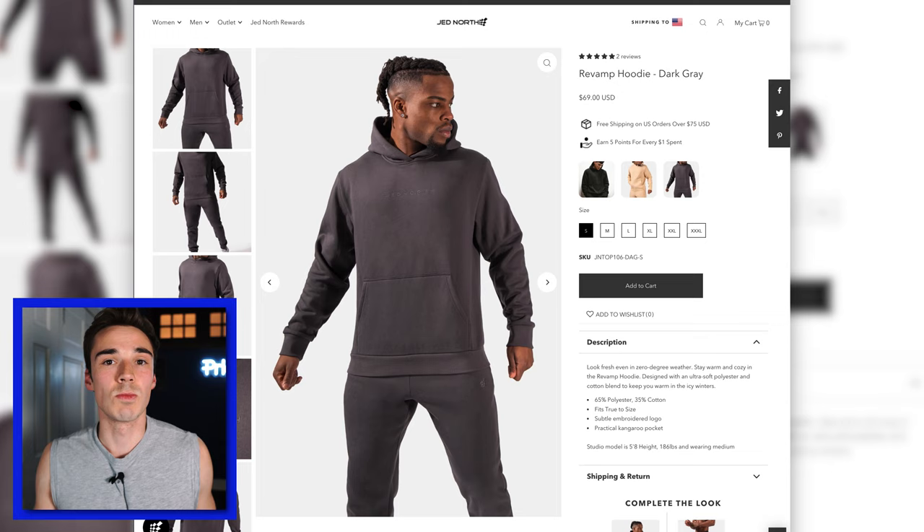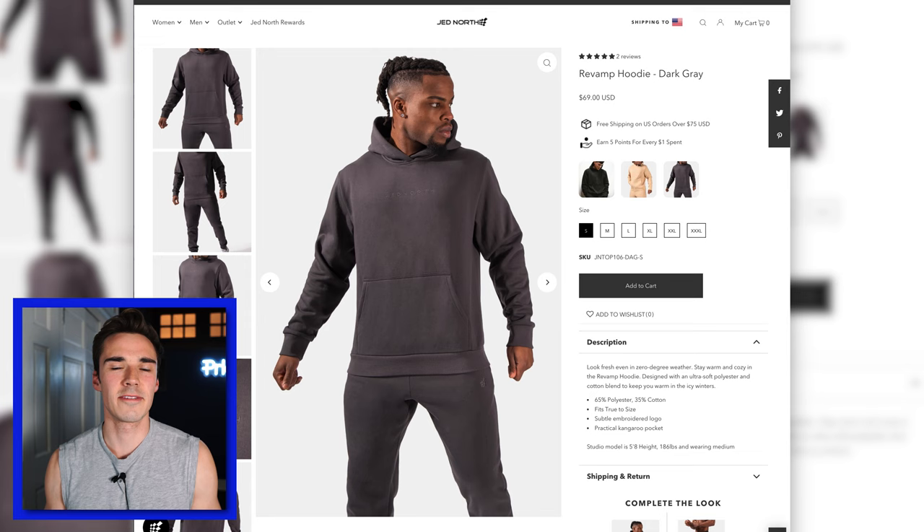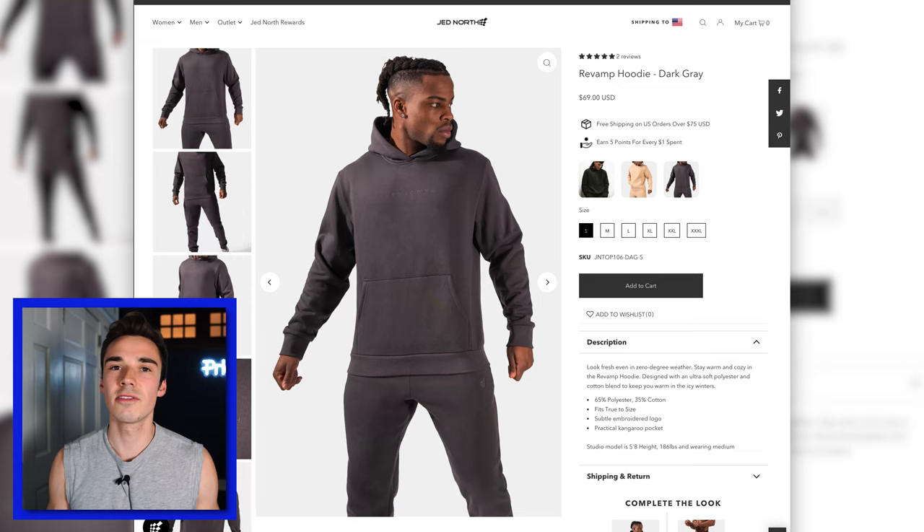Starting with the Revamp Hoodie — I got it in small and dark gray. Honestly, this is a great piece to start with because it's a super comfortable sweatshirt. It fits really well, it was just a perfect starting point and gave me a lot of encouragement. I'd say really good quality here, definitely worth the $69. Right off the bat, their sizing is a little funky at Jed North because they have smalls all the way up to triple X, but it's a little odd that they don't have an extra small option. A small was perfect here, but you'll see further down the line that an extra small probably would have been the move.